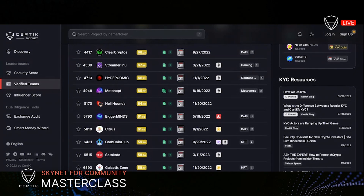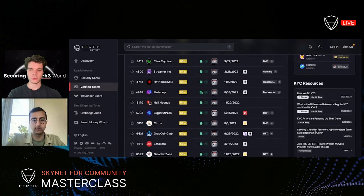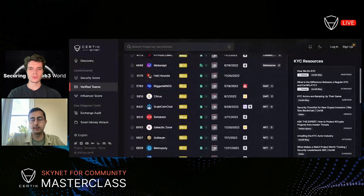We recently had a two-part series on the KYC actor industry. Within Web3, there are a lot of actors that come and pretend to KYC on behalf of projects, and we've caught a couple of those. That level of insight and experience is something that users can also access on the KYC leaderboard.